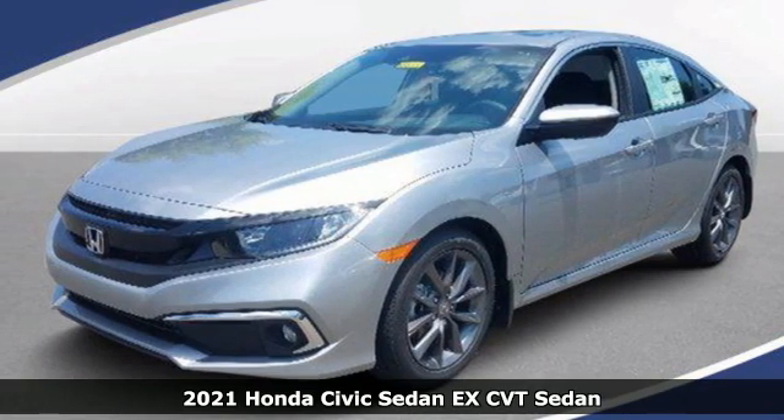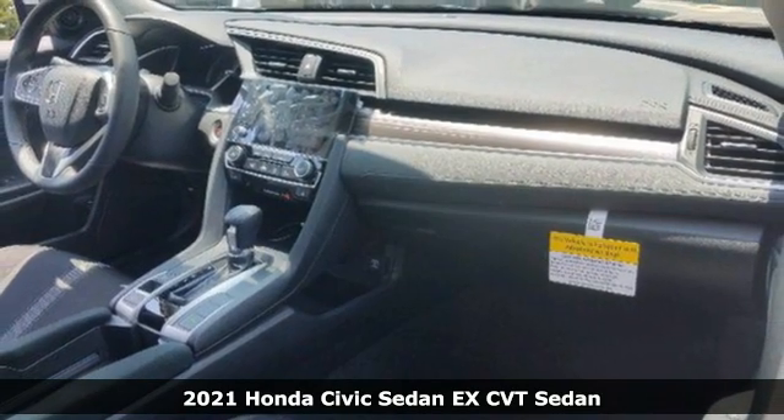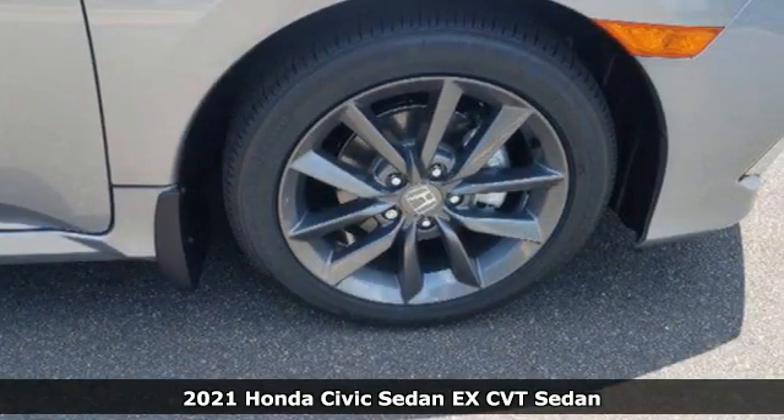It's a new 2021 Honda Civic Sedan. Get more mileage out of every drive with this Civic. It's equipped for all your driving needs and wants.